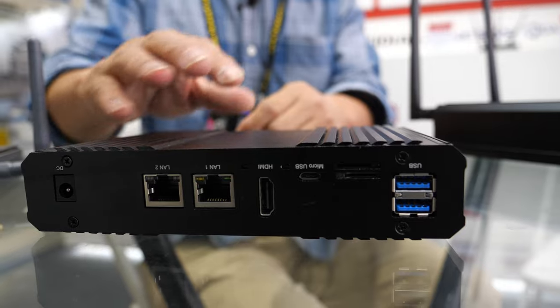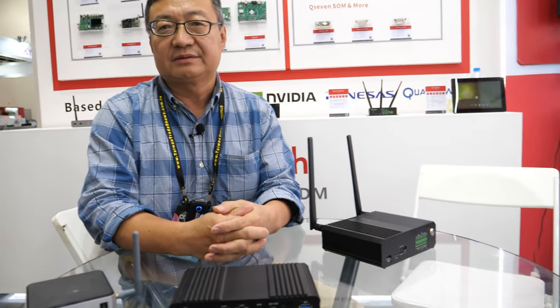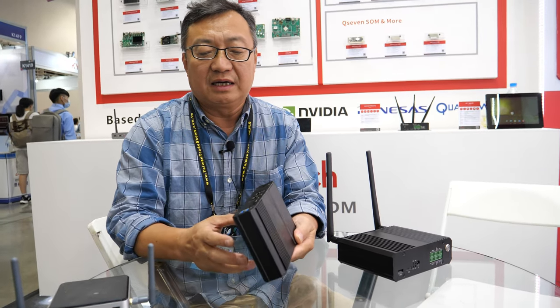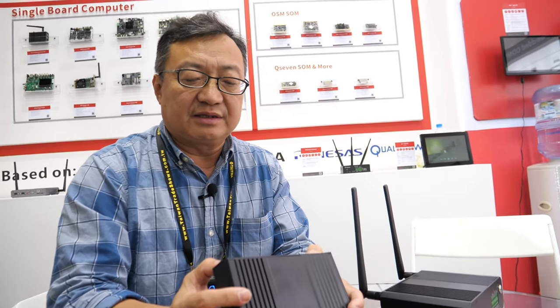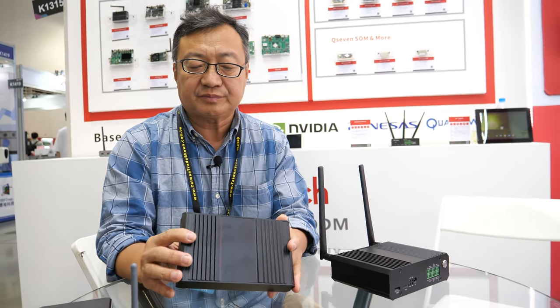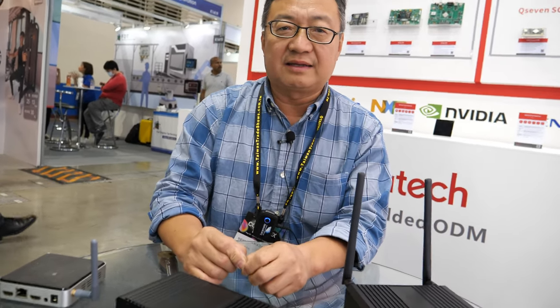It's a pure Linux box with a 4K encoder inside. Encoding and decoding has been our capability for the past 10 to 15 years. It can take HDMI input as well as IP input, and you can encode the image and output it as IP as well. The use case includes security camera IP solutions and that kind of stuff.